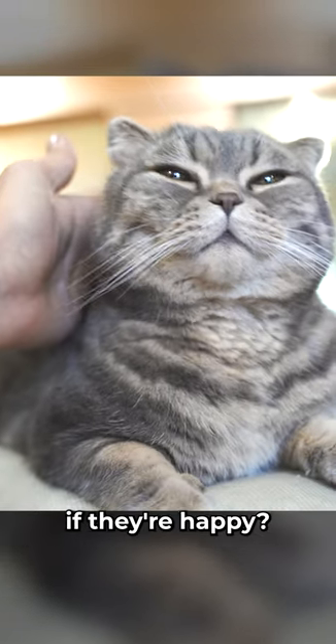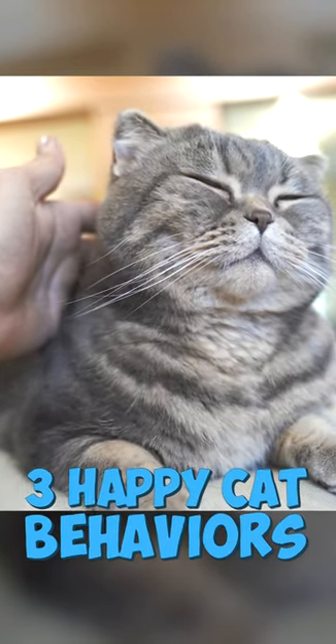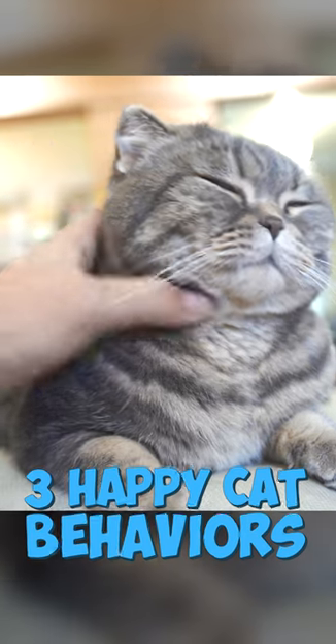Do you ever look at your cat and wonder if they're happy? Here are three behaviors to look for that may answer that question.